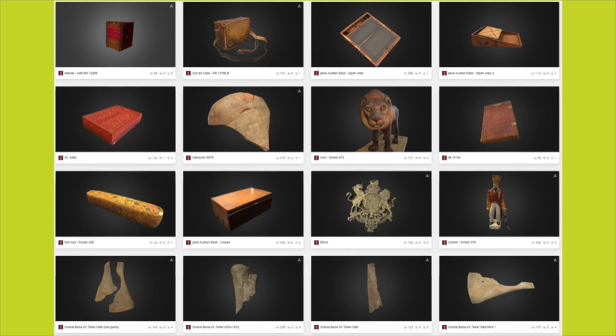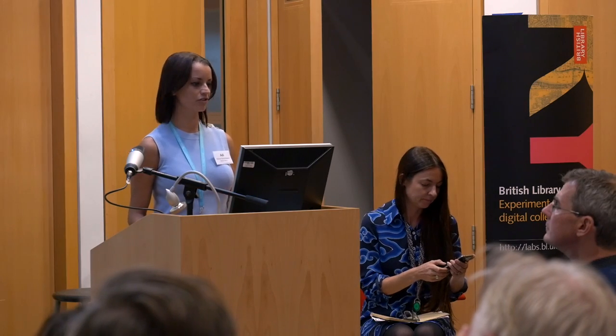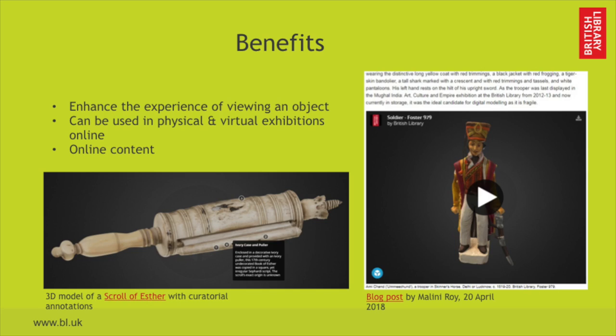Our models are available on a platform called Sketchfab, which is the biggest platform online for sharing 3D models, and they can be explored and downloaded from this online platform. We have collection items such as Jane Austen's writing desk, manuscripts, figurines, oracle bones, ostracon, name boxes, and so forth.